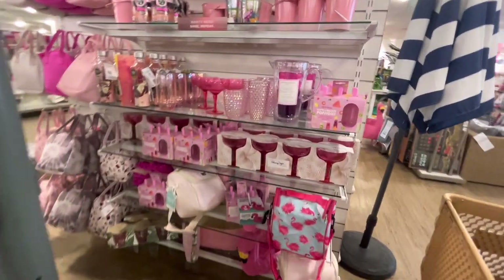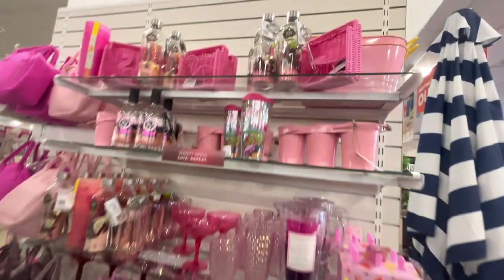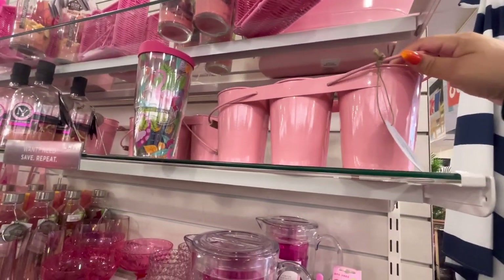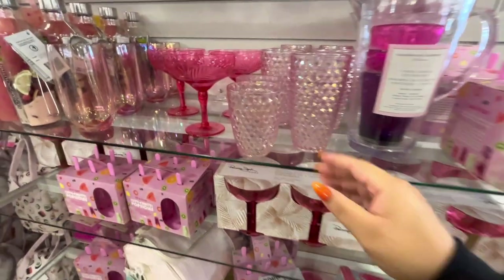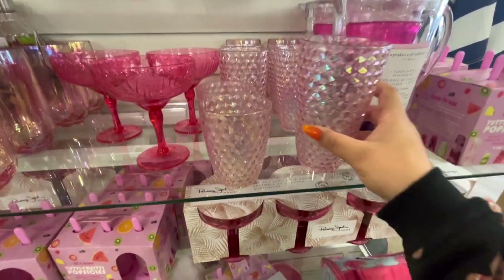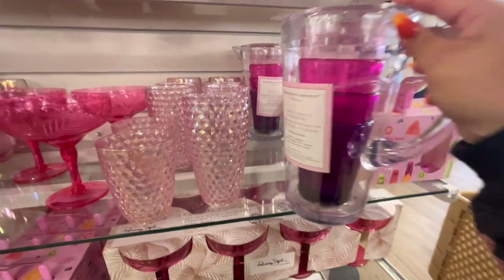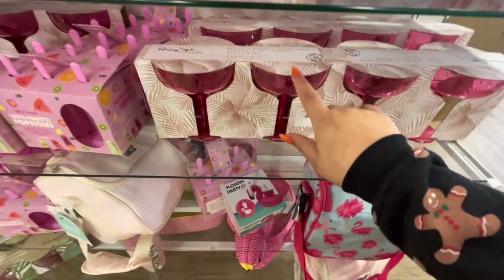Over here is the flamingo fan section. They have a flamingo napkin holder, and these pink buckets to keep your drinks in — three separate buckets for $10. It's all pink! Look at these bedazzled plastic cups — $3.99. And there's a Cupcakes and Cashmere five-piece acrylic picture set for $20. They also have martini ones in plastic.